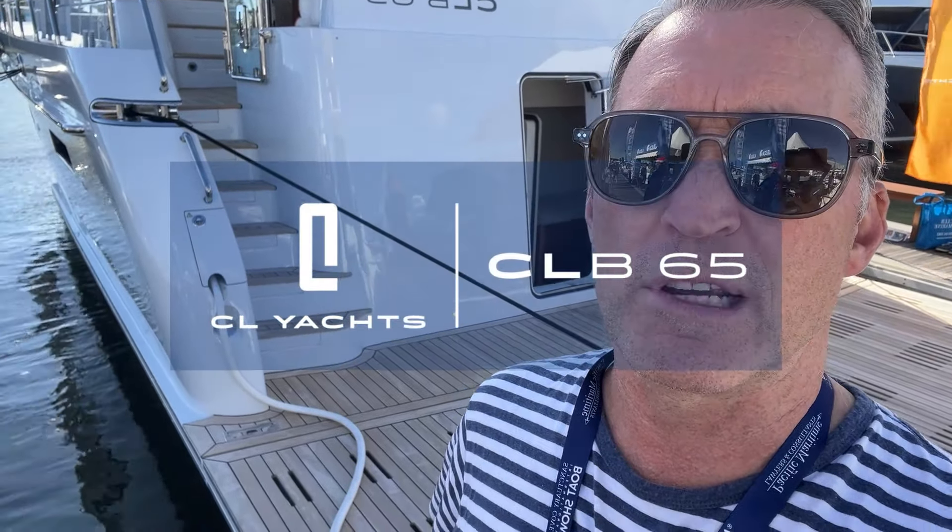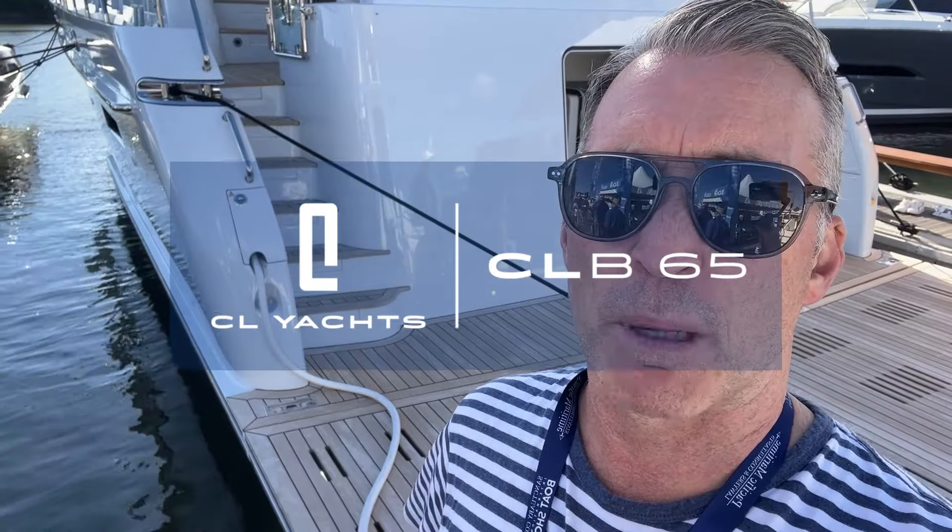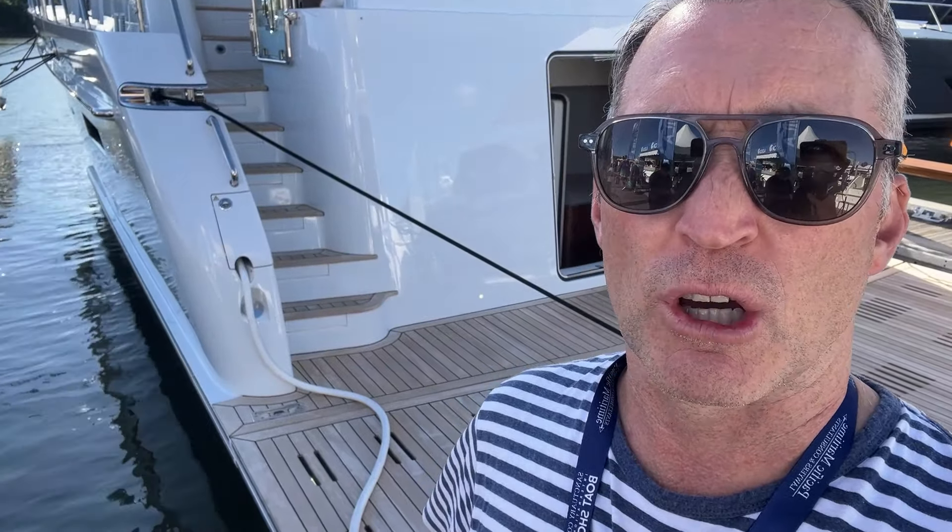The boat behind me is the CLB 65, and it really is a boat that punches above its weight in terms of volume, facilities, and accommodation. I think you're really going to be surprised at just how much CL have been able to pack into this 65. It is the baby sister of the CB range which starts at the 65, there's a 72 and 80, and I believe there's soon to be an 88. But why don't we step on board and have a look at all areas of this great looking yacht.